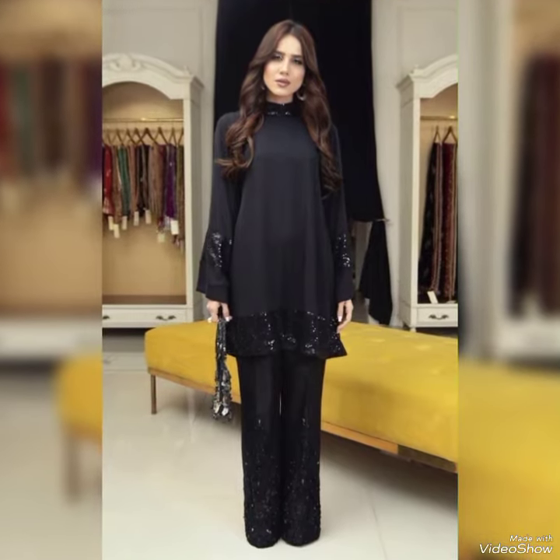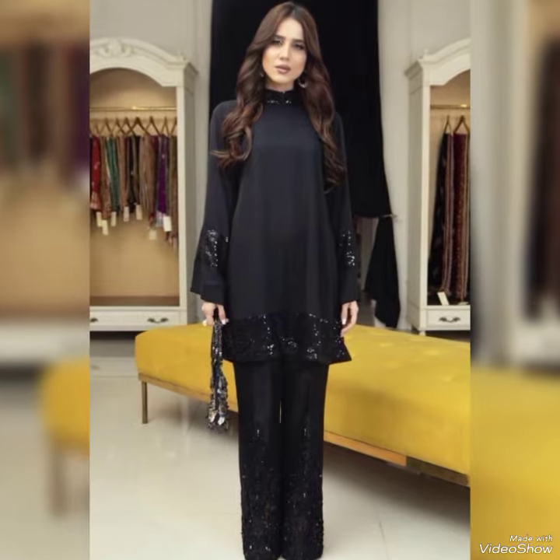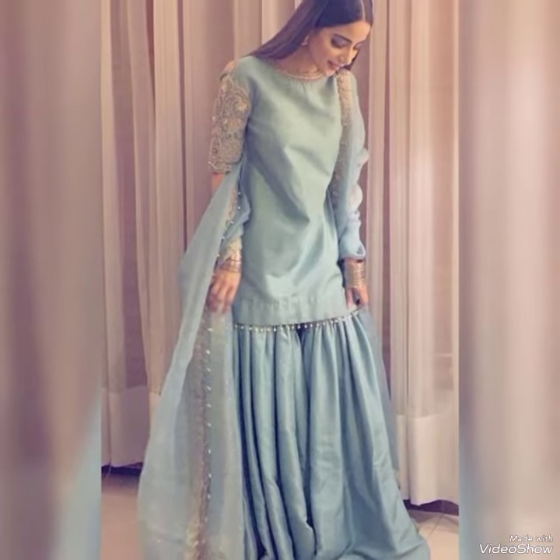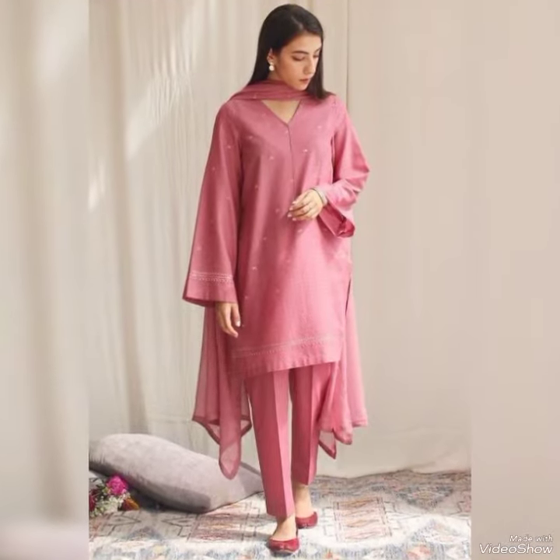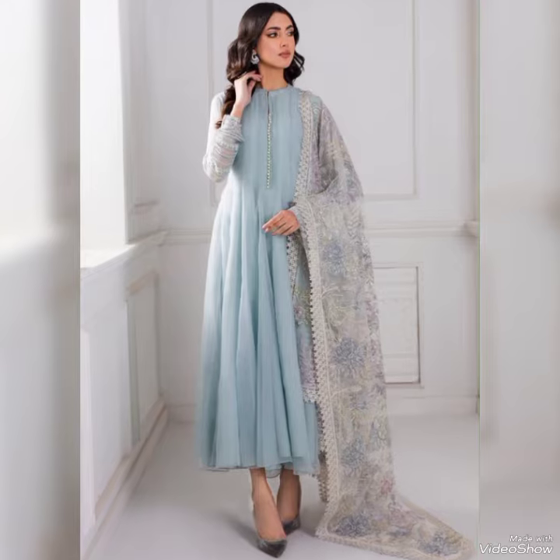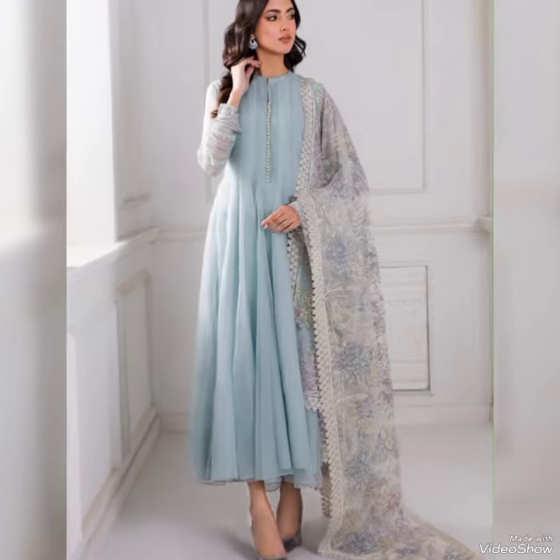You can also wear these at any occasion like Eid, or some iftar parties, or some other evening gatherings or activities. We always try to give you all the best quality footwear and dresses. I hope you will love these beautiful dresses, and yes, this is my favorite — Hanya Amir is wearing a purple dress.